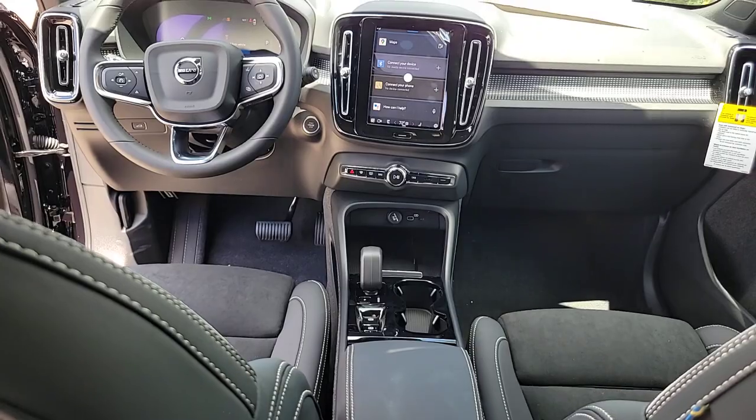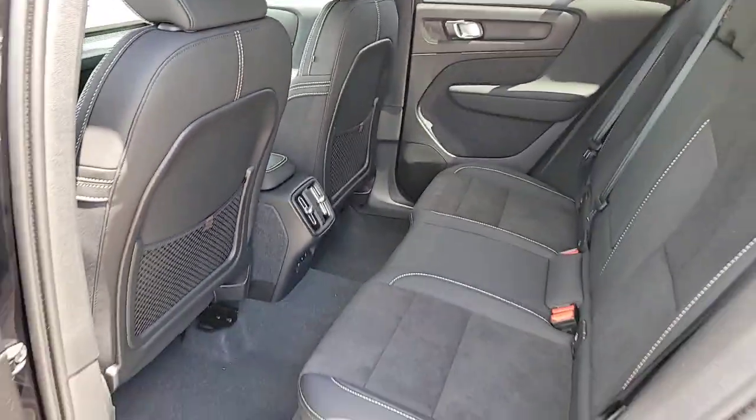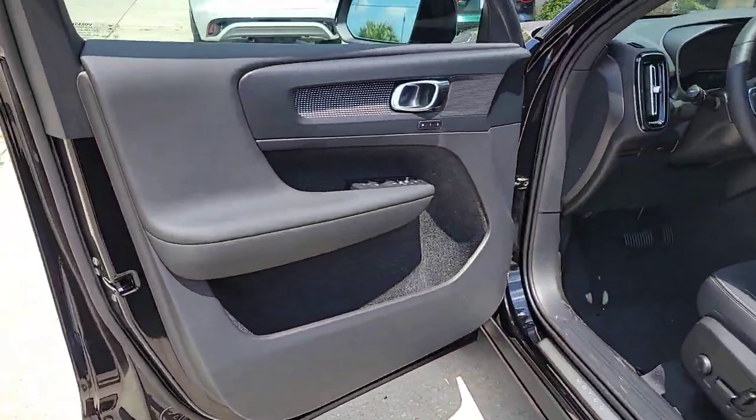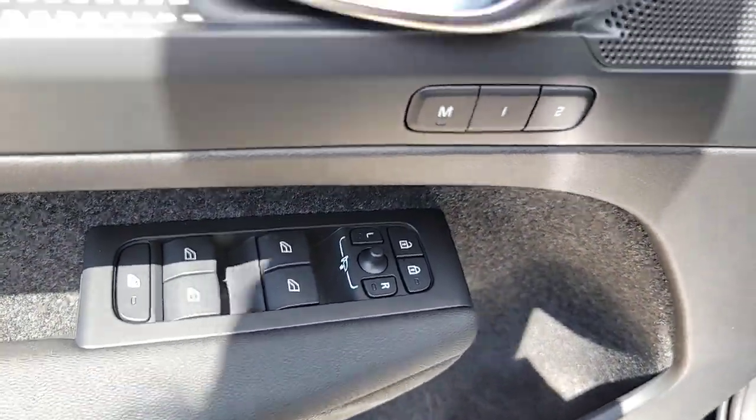Power passenger seat, satellite radio, heated mirrors, fog lamps. Feel the peace and peace of mind that comes standard with this superbly built XC40. Treat yourself to a test drive today. Our staff will toss you the keys and give you an outstanding customer experience.